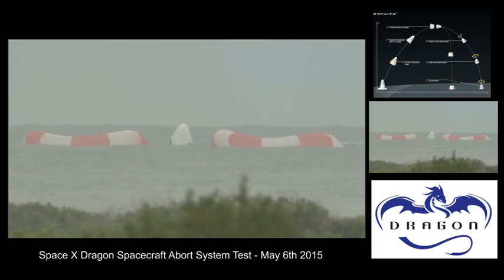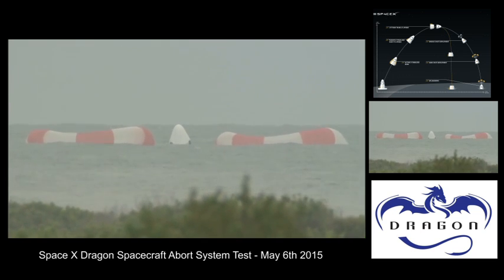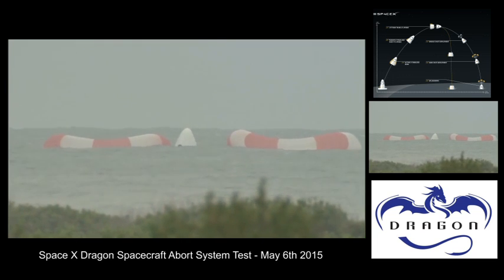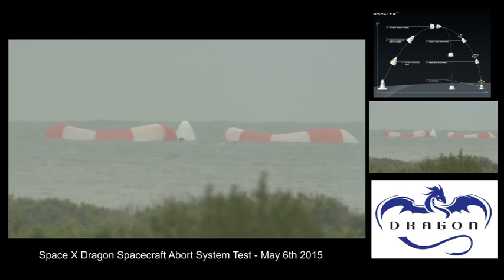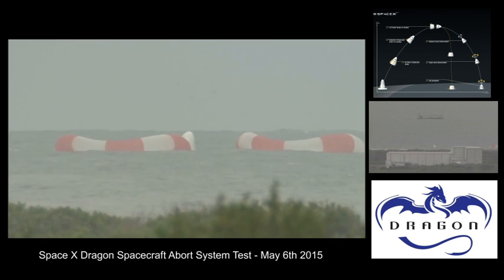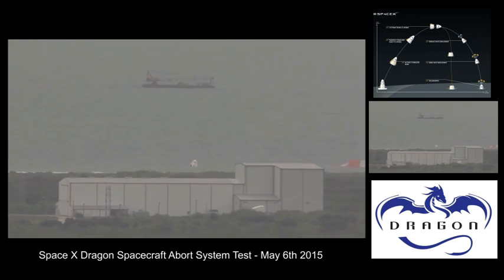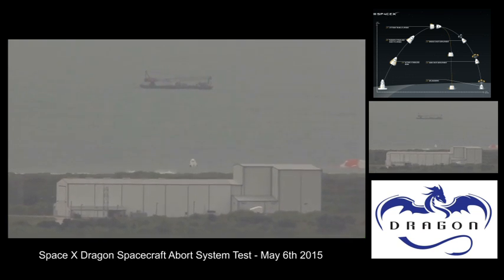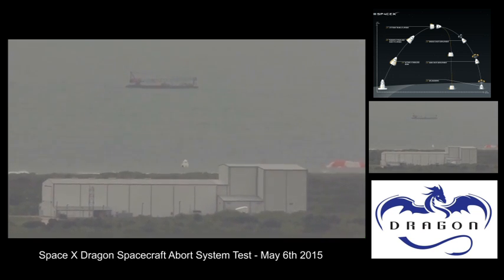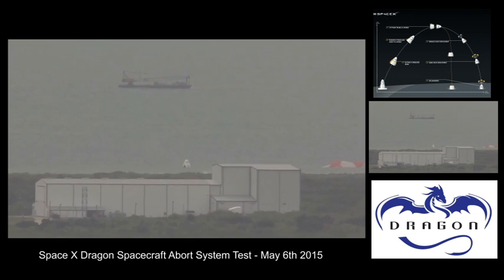The flight test article will be brought back to shore and loaded onto a truck for transport to McGregor, Texas, where it will be inspected, cleaned, and readied for another more demanding flight test planned later this year.